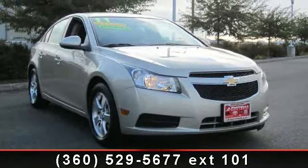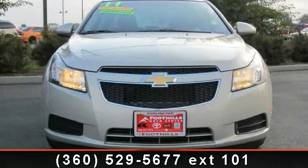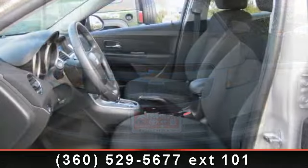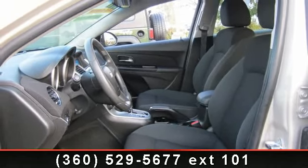Additional features include body color bumpers and delay off headlights. If you are looking for a solid pre-owned car, this might be the one. Let us put you in the driver's seat today. Call or click to contact your dealership.